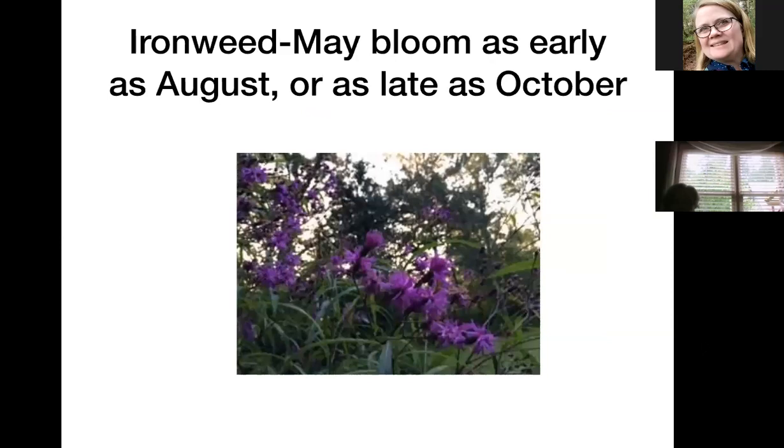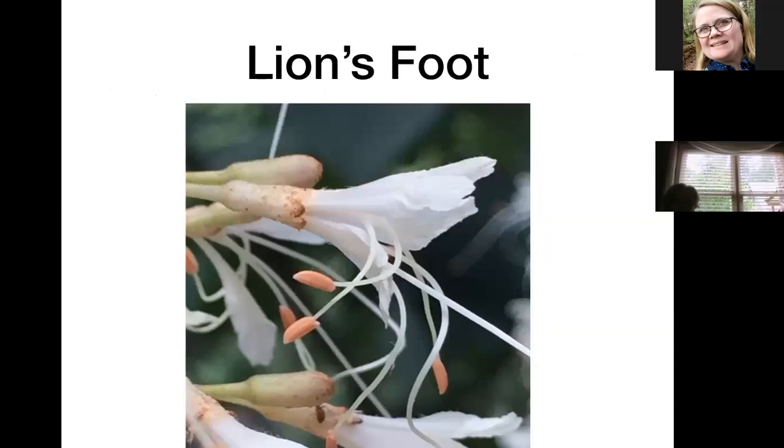I believe this may be New York ironweed — I had to take this picture pointing almost straight up because it's about eight or ten feet tall. You need a space at the back of the border for this, but it is very popular with butterflies late in fall in October. It has so many small blooms in such a small area and can bloom as early as August, continuing into late October.